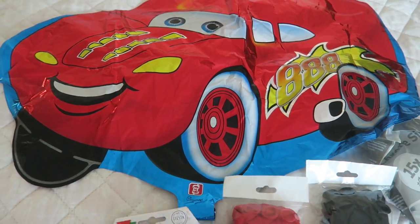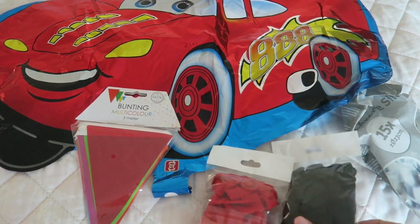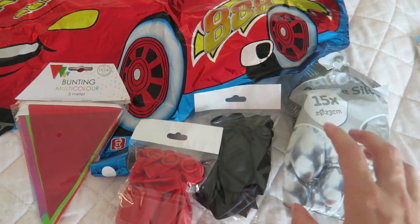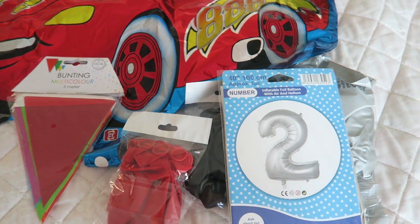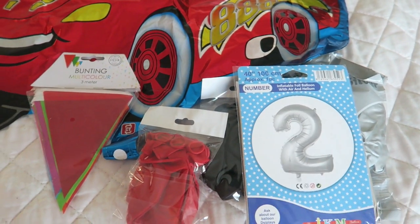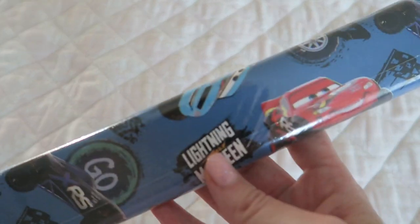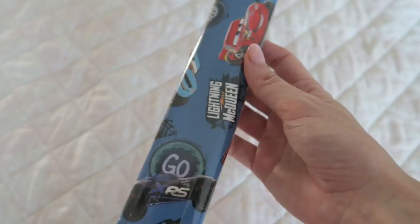I thought I'd share some other things I got for his birthday. There's the Cars balloon, these little decoration bits, ten red balloons, ten black balloons, some silver ones, and a silver number two. I also got this Cars wrapping paper which is so cute — it has McQueen on it, lots of wheels and other Cars bits. It all matches really well.